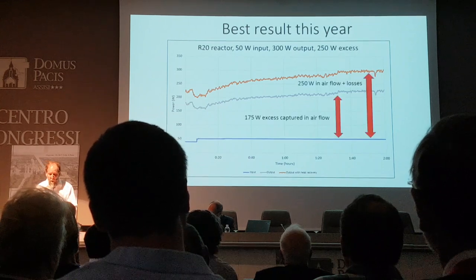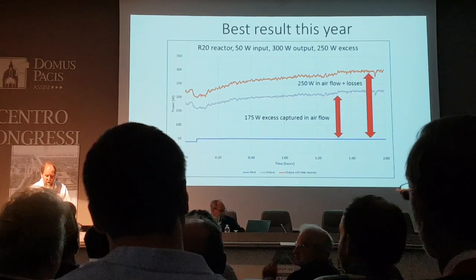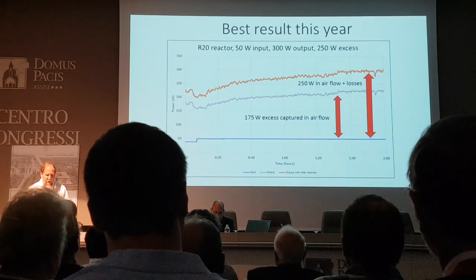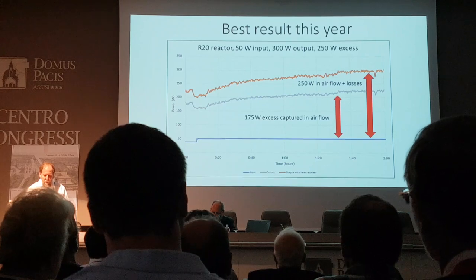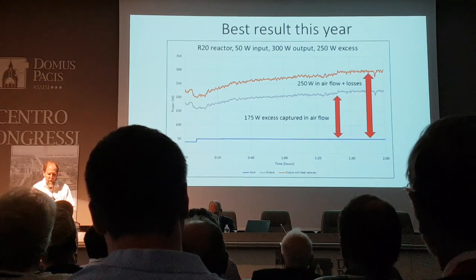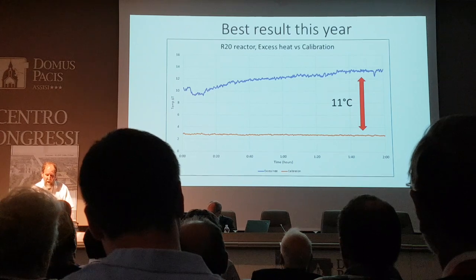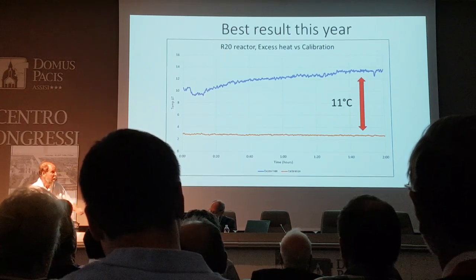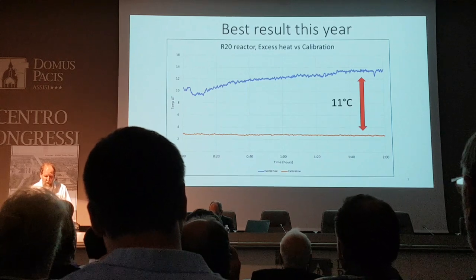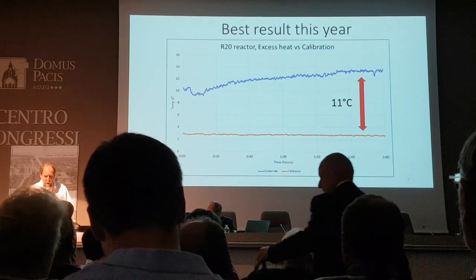This is an air flow calorimeter. The gray line represents the heat measured with the air temperature difference alone, no adjustments at all. The orange line is the total after adjusting for heat loss through the chamber walls. At these temperatures, losses are about 20%. This graph is even more compelling: the outlet minus inlet temperature from the excess heat run — the blue line at the top — is 11 degrees warmer than the 50-watt calibration run done just before this test.